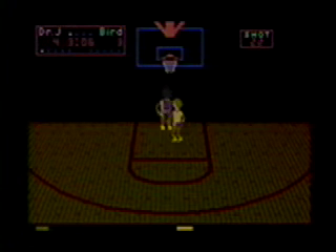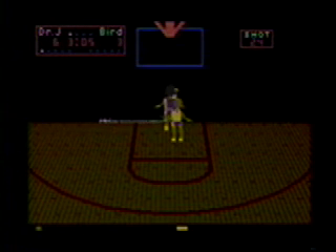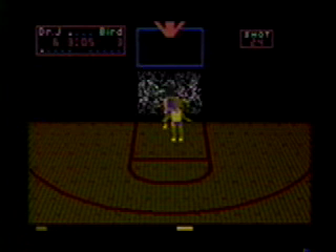You could shoot free throws. And if you shot it just right, you could shatter the backboard. And after that, you get to see my little friend Sanchez the official clean up the glass. Dr. J — spittin' glass out your ass.